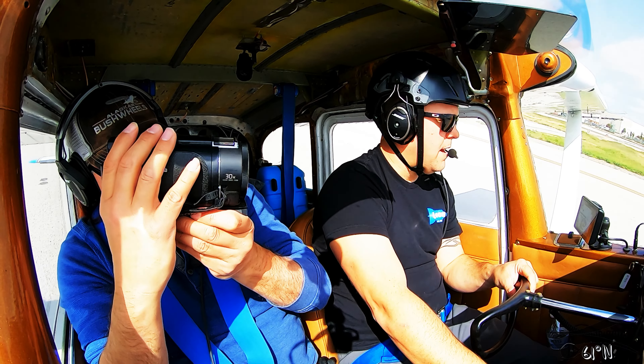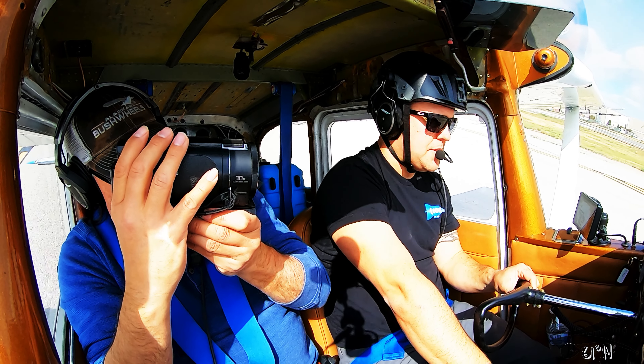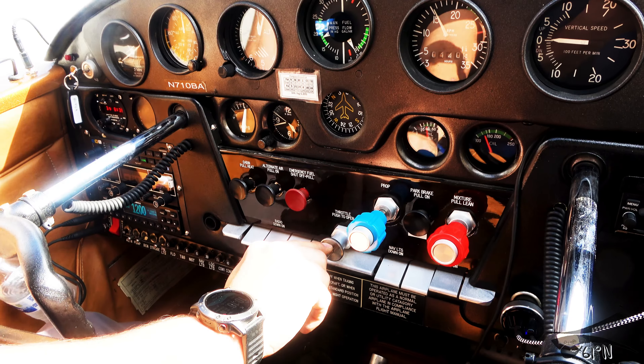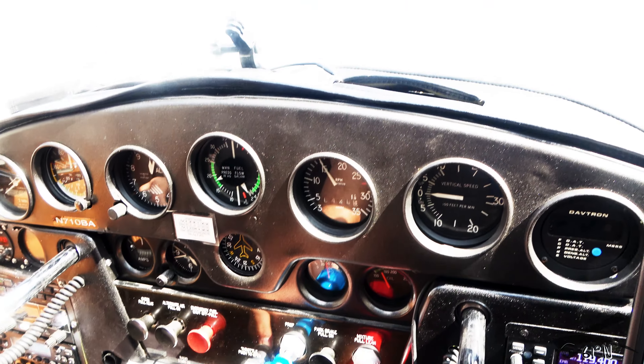Long Beach Tower, Cessna 8194 Alpha, holding short two six right, straight out departure. November 8194 Alpha, Long Beach Tower, straight out departure approved on runway two six right, clear for takeoff. Clear for takeoff, two six right, nine four alpha.